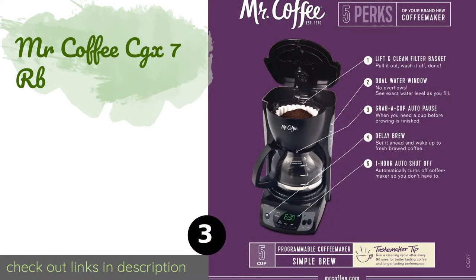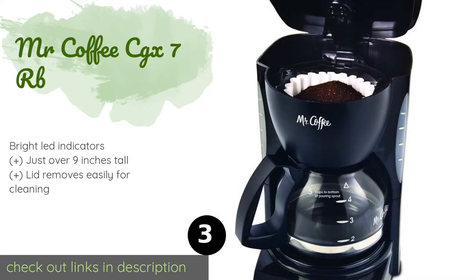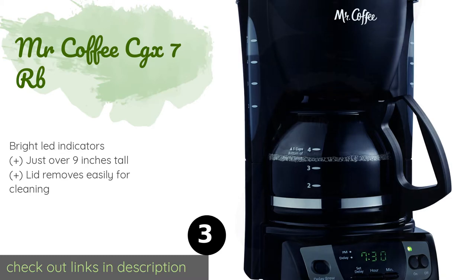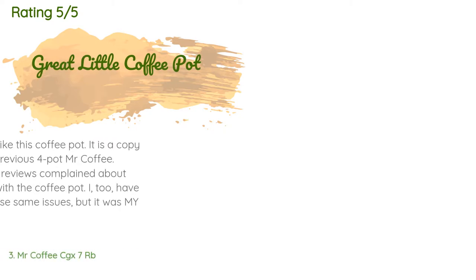Next is the Mr. Coffee CGX7RB. If you can't wait for your first mug of the day, the Mr. Coffee CGX7RB conveniently pauses if you remove the pot mid-brew. And if you fill it and program it the night before, it'll have your morning pick-me-up ready when you wake up. This product is available on Amazon for $29. The average rating is 4.2 stars with more than 630 customer reviews.